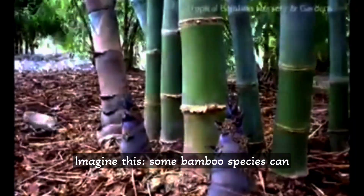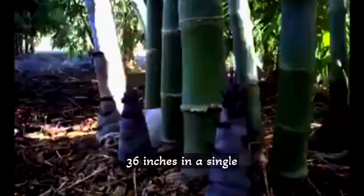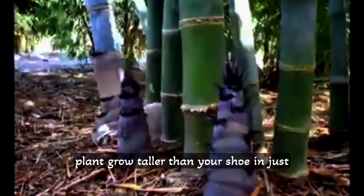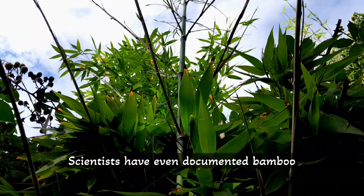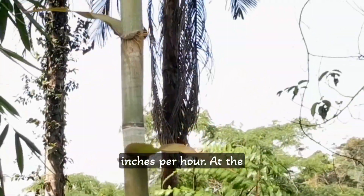Imagine this: some bamboo species can shoot up at an astonishing rate of nearly 36 inches in a single day. That's like watching a plant grow taller than your shoe in just 24 hours. Scientists have even documented bamboo growing at a mind-blowing 1.5 inches per hour.